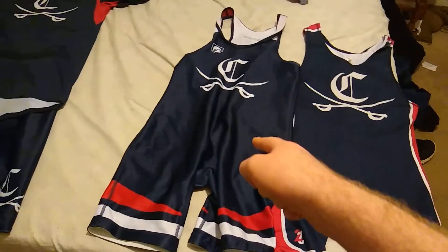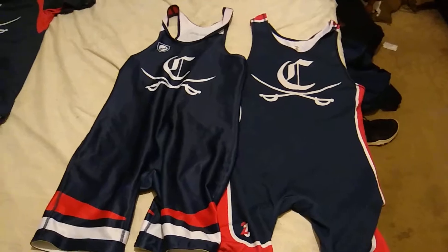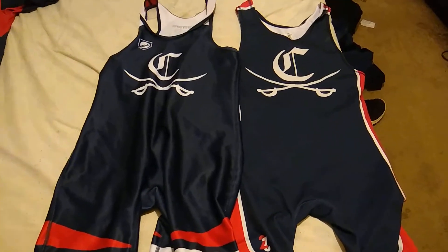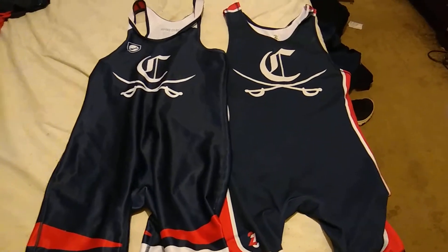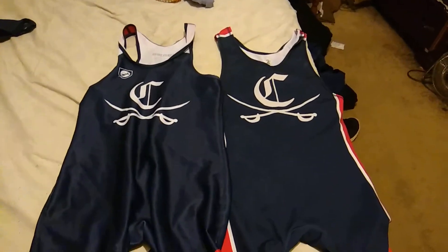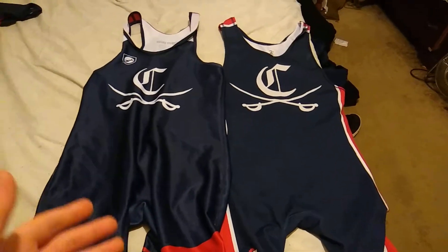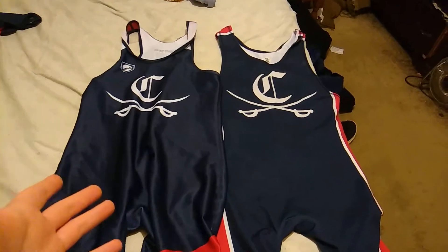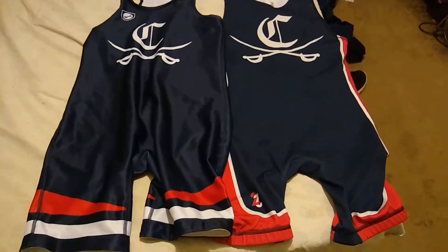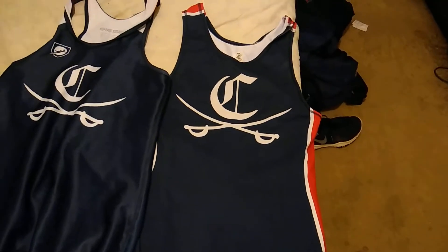First off we have the singlet. This singlet I used in my first video and I got it my senior year of high school. The singlet originated in the 60s, if not the 50s, because people were getting staph infections and skin infections. Before that they were just wearing tights with trunks over them. So the NCAA and the NFHS regulated the singlet, which is comprised of multiple different materials.